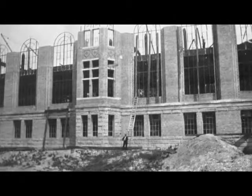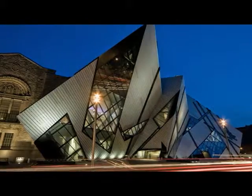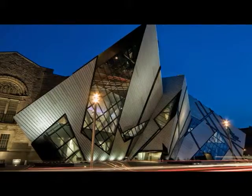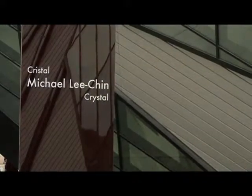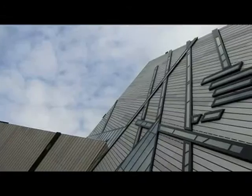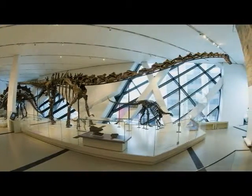The internationally renowned Royal Ontario Museum first opened to the public in 1914. It has since grown to become Canada's largest museum of world cultures and natural history. In 2007, the ROM expanded, and a new wing called the Michael Lee Chin Crystal was completed. With hardly a right angle in sight, the walls jut and soar, creating a dramatic interior and a unique backdrop for new galleries featuring many never-before-displayed artifacts.